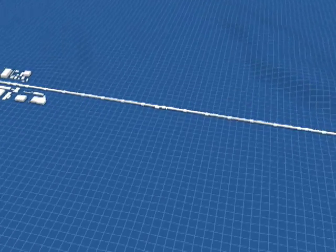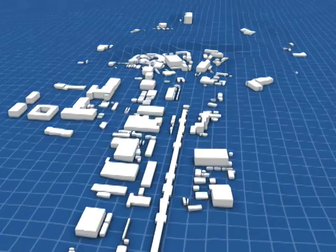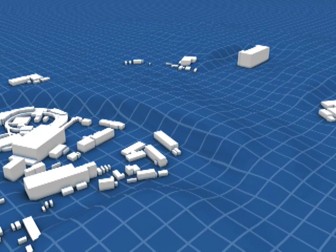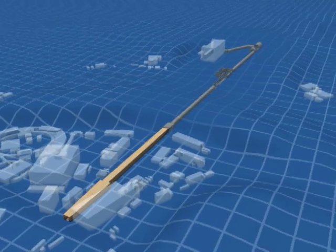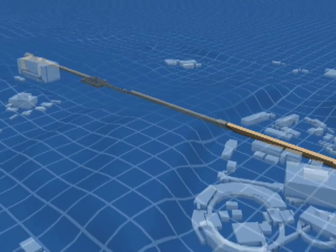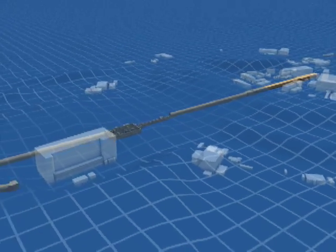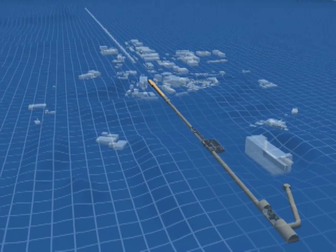In 2009, SLAC ushered in a new era in its long history of physics research with a new kind of laser called the Linac Coherent Light Source, or LCLS. The LCLS is the first laser in the world to produce hard X-rays, which can be used to see down to the level of atoms and molecules. Adding almost half a mile onto the original two-mile-long accelerator facility, the LCLS uses the final one-third of the accelerator to produce powerful pulses of X-ray laser light.